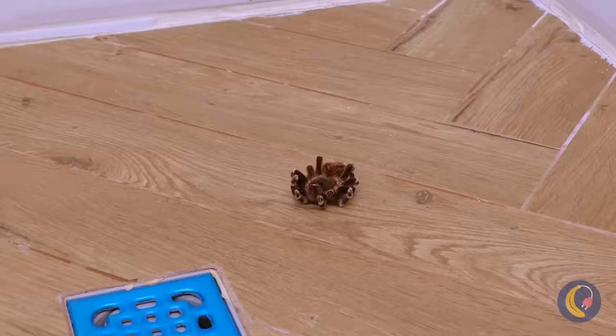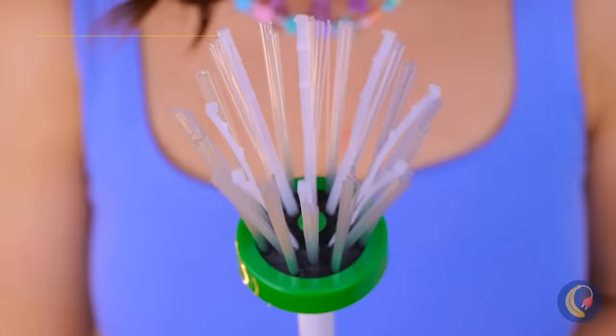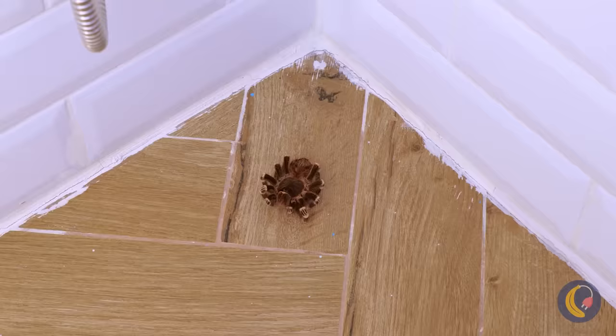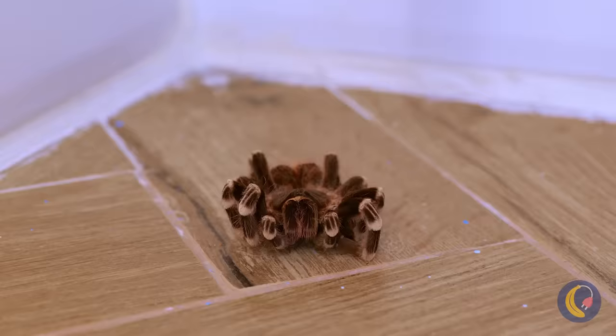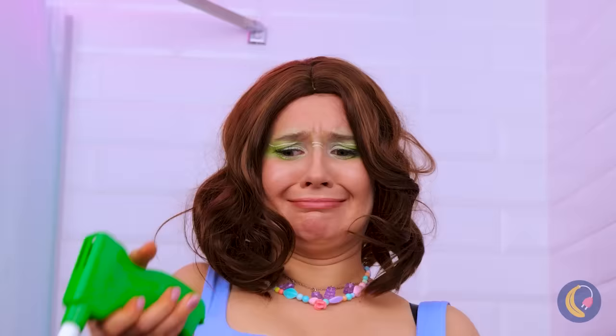It looks like we're not alone in here. Let's hope this critter catcher, well, catches critters. We caught it. Now, back to your web, safe and sound.